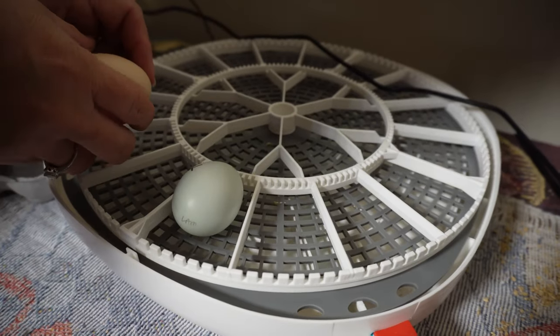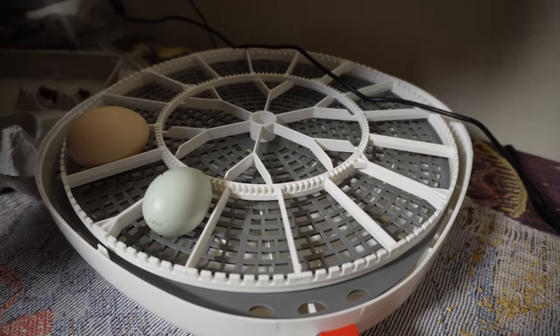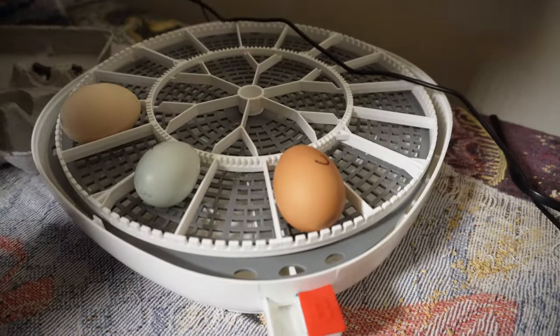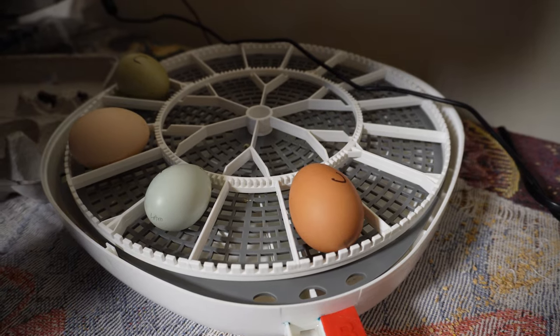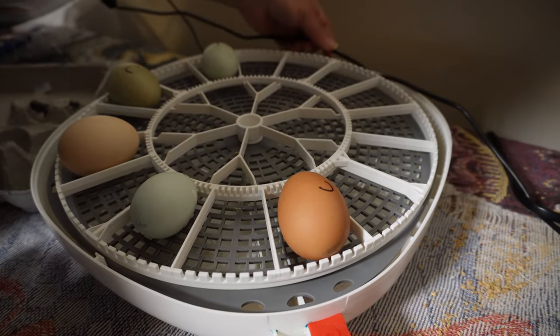After letting the eggs rest for eight hours I put them in the incubator. A few hours later, as the eggs were turning, I noticed that the green egg was cracked. This was one of the eggs that I really wanted to hatch and I was very disappointed, but this is one of the disadvantages of mail order eggs. Now we just have to wait 21 days to see what hatches.